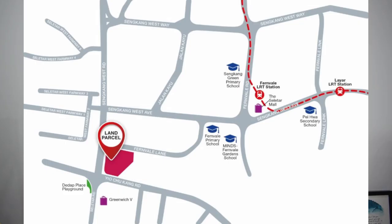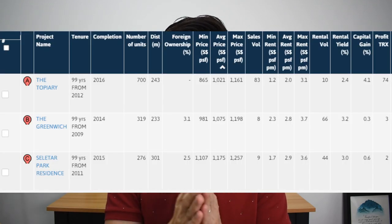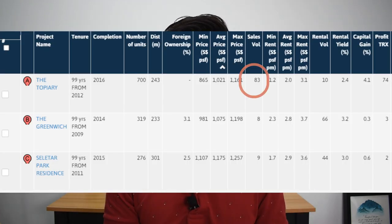Moving on, the fourth project on my list and the only executive condo — yes, Park Greenwich. On first look Park Greenwich may look like it's an Ulu place in Singapore, but there's actually quite a lot of demand in that area. There are only three condos nearby, and when you zoom into pricing you'll see why — look at the Topiary, which in the last six months alone since achieving its MOP has had 83 transactions, really testament to the healthy volume and demand for homes in this area.